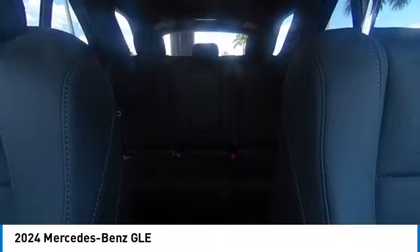Brake assist, traction control, remote keyless entry, and four-wheel disc brakes. This vehicle offers reliability and good looks at a great price. So come in and take a test drive today.